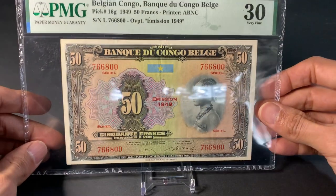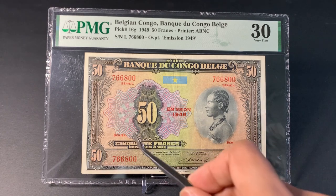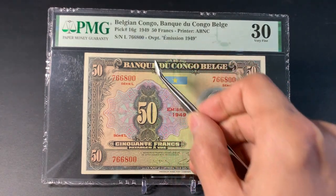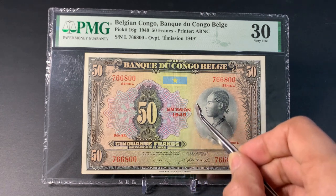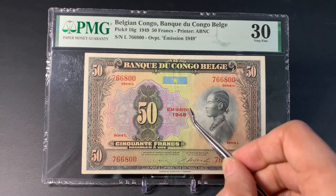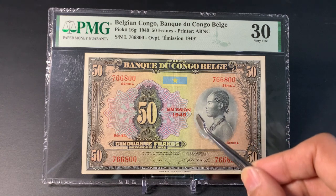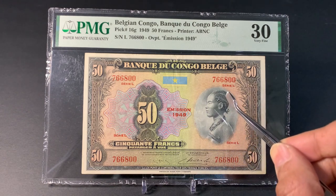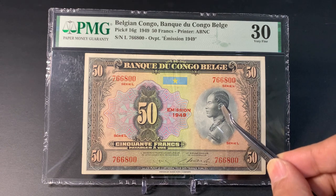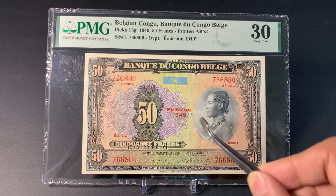First up we have this beautiful banknote from Belgian Congo — a 50 franc note from 1949, Pick number 16. This particular one has a red overprint reading 'Emission 1949'; there's an earlier variety without this overprint. On the front we have a beautiful portrait of a local Congolese woman with braided hair and wearing a necklace.